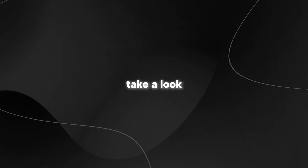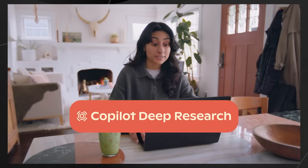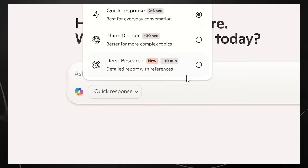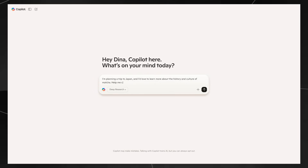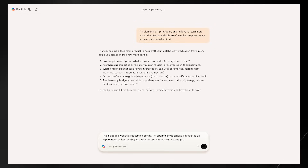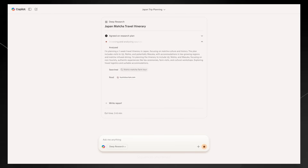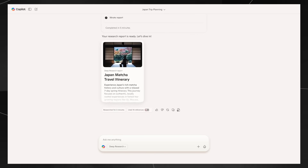Next, four key features are unveiled. First, Copilot Deep Research — really impressive — which searches the internet through various pages to complete complex research tasks. Second, Copilot Pages, enabling use and editing of documents collaboratively. Third, Copilot working on your computer like an AI assistant similar to Jarvis, able to give advice on the fly with the ability to see your screen. These are features that are really going to change the game.